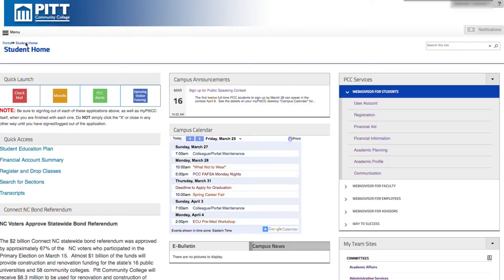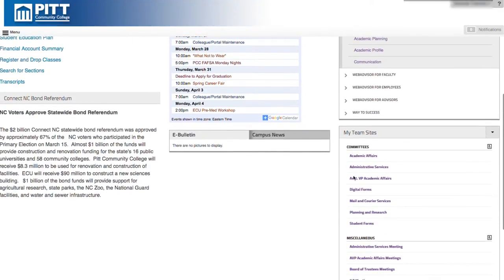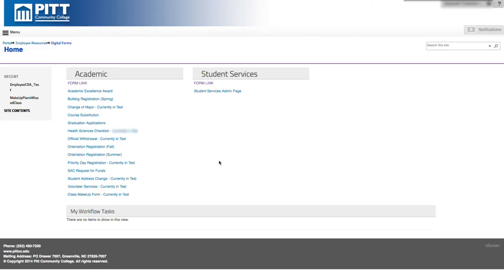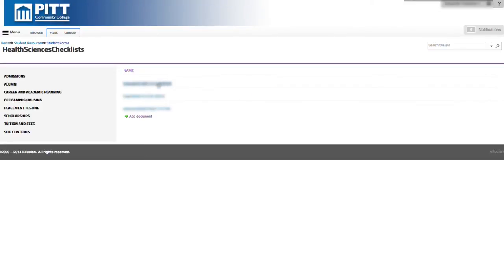It's basically a checklist for them — we have your transcripts in, we have your minimum requirements for your coursework, and if CPR is required, we have your CPR card. Those kinds of things where they can just look and see serve as a reminder. Normally we get a lot of phone calls checking to see if we received certain information, but if they sign on to the portal, they'd see exactly what information we still need.